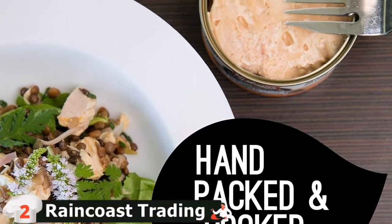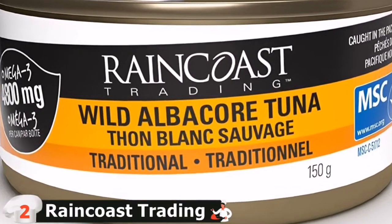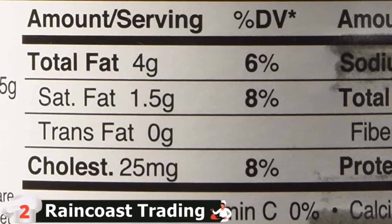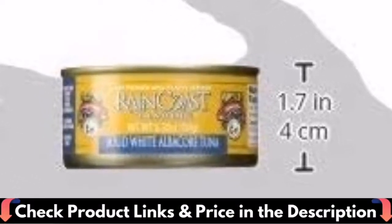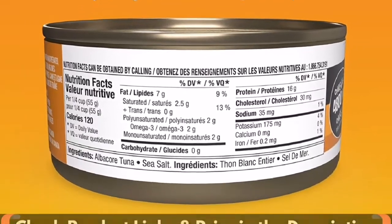Just peel back the lid on our BPA-free cans, and enjoy our delicious tuna wherever you go — perfect for home, office, school meals and snacks. Raincoast uses small, young albacore, making it one of the purest options, low in mercury and other pollutants that can interfere with taste and quality. It is hand-packed and has one of the most meaty textures of any brand.